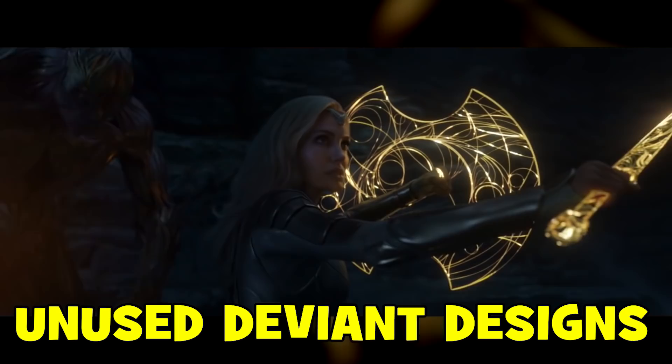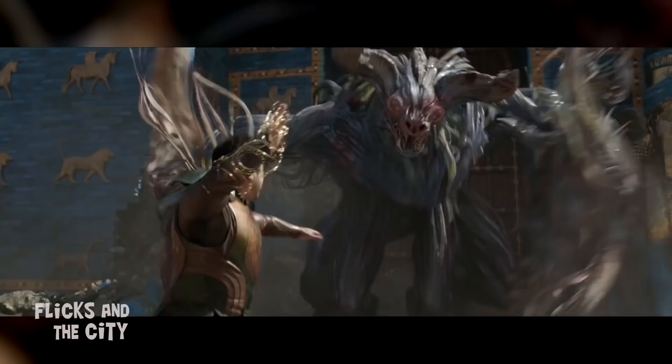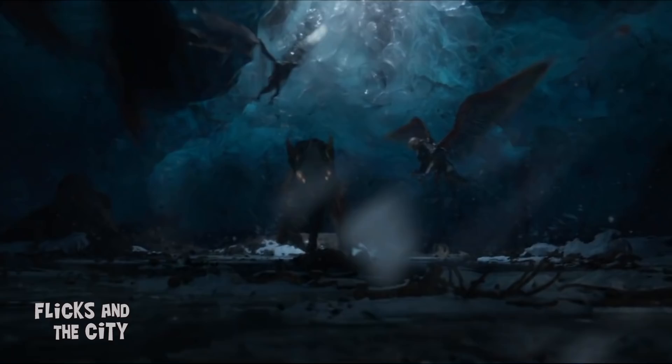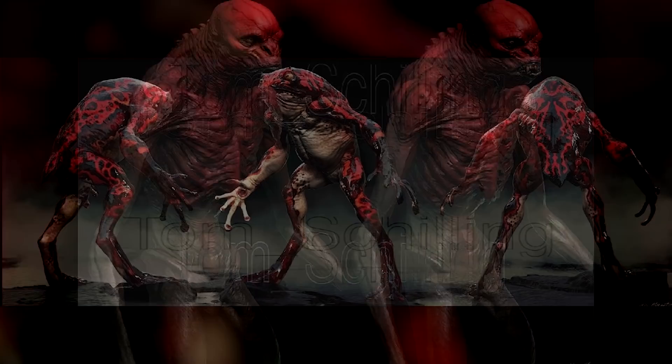An area where the movie did impress was its visual style, especially the Deviants which had some particularly striking looks. The scene where their leader Crow uses his tentacles to transform other Deviants in the cave into monstrous winged and wolf-like creatures was especially shocking. However, there were some even more horrifying Deviant designs that didn't make it into the film.